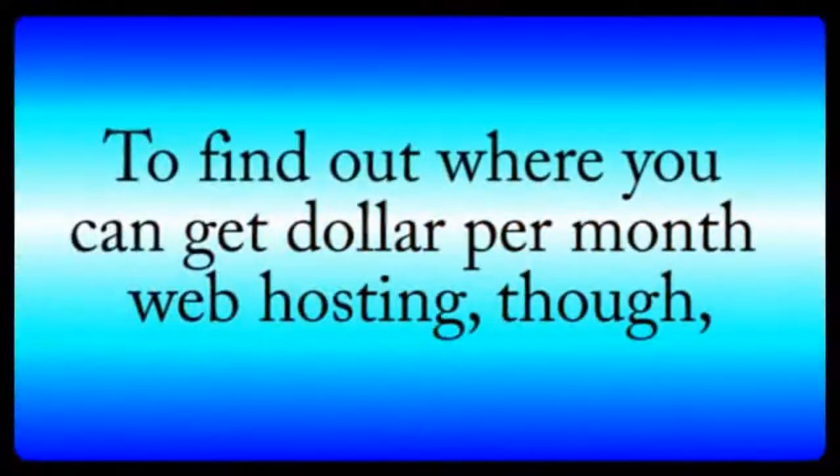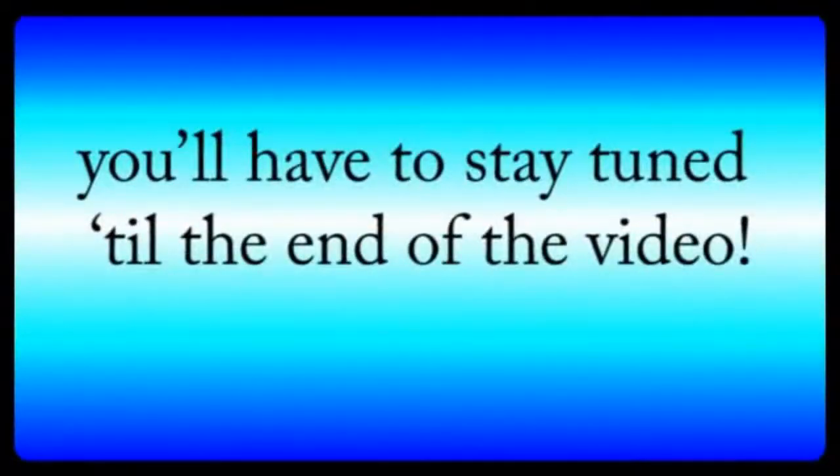To find out where you can get one dollar per month web hosting, though, you'll have to stay tuned till the end of the video. Number one: